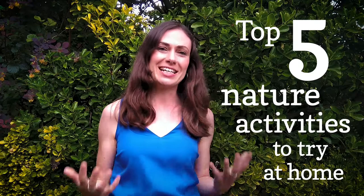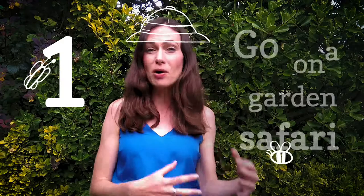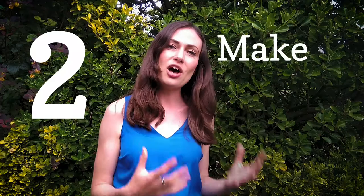1. Go on a garden safari. See how many bugs and butterflies you can find in 15 minutes. 2. Plant a herb or wildflower patch. You can do this outside or in an egg box in your kitchen.